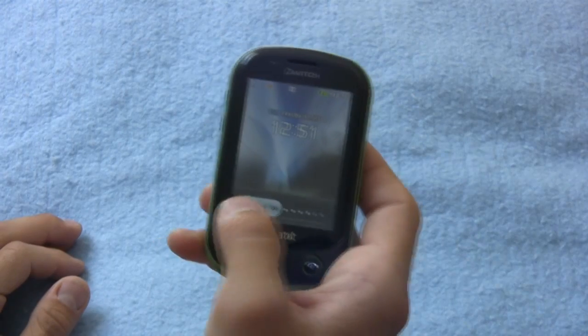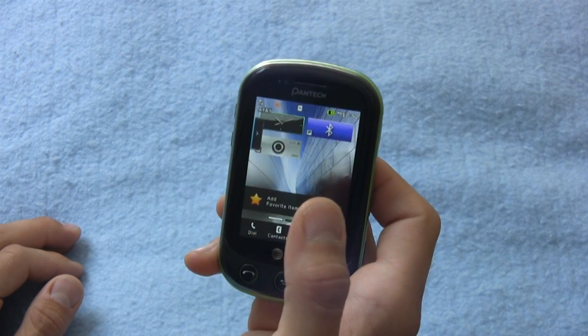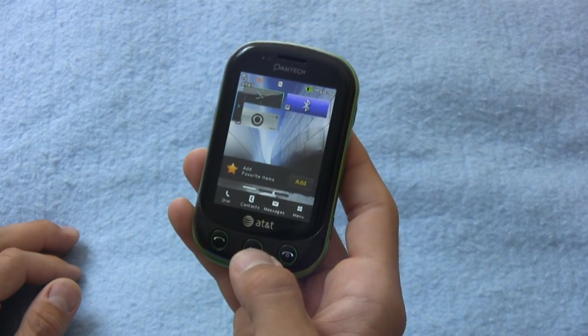After a considerable amount of time spent with the Pantech Pursuit 2, I can tell you one thing — it's a phone that really does not offer much. The Pursuit 2 has a 230 megahertz processor, so operating speed was at a base level.